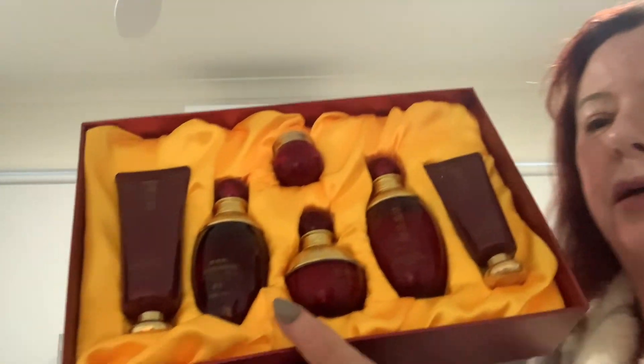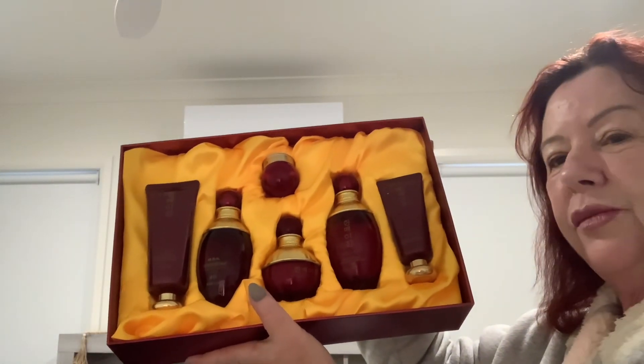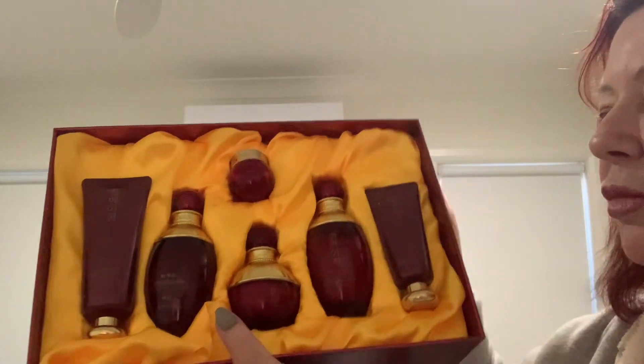So there we go — it's back in the box. Apart from the cleanser, I've shown you all the products, and yeah, I like it. Well worth 40 Australian dollars, absolutely. Thanks for watching guys, see you again!